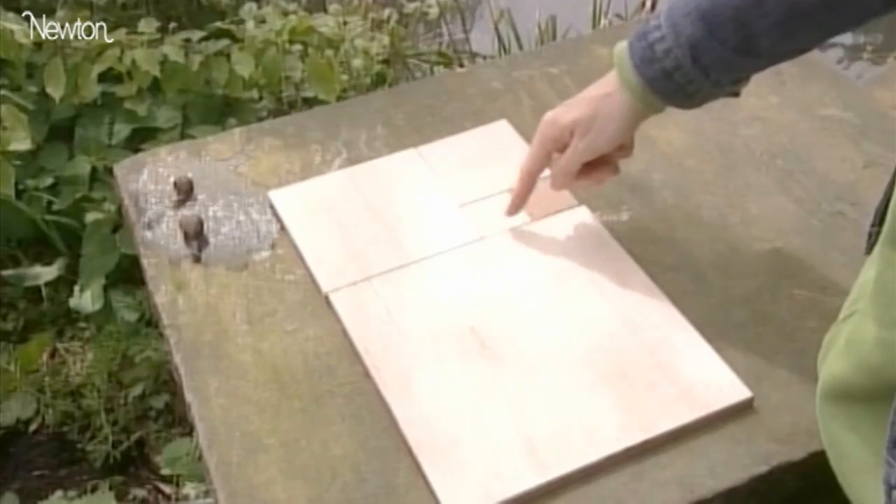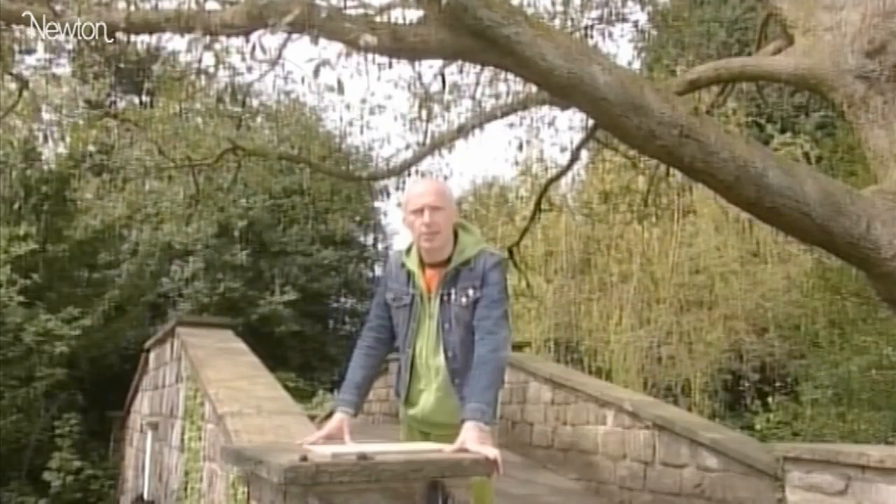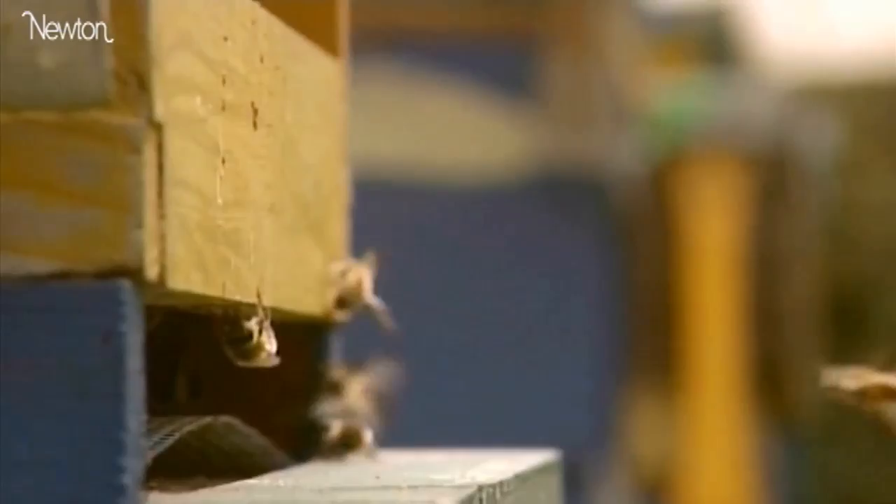Just like the Fibonacci numbers are built out of the two previous numbers in the sequence. The effect of this growth is to produce a beautiful but simple spiral — just an example of how mathematical patterns are fundamental to nature.